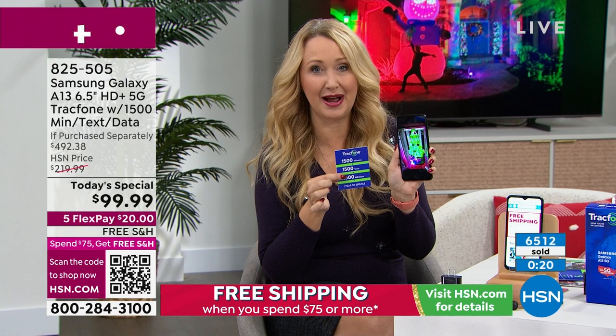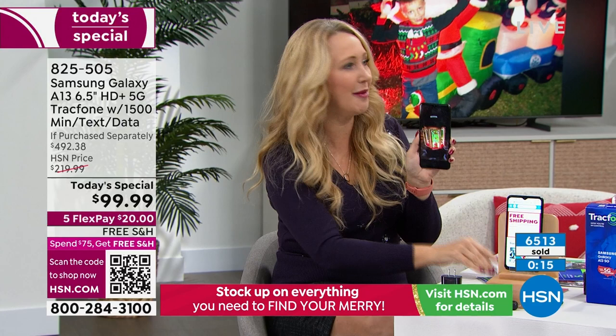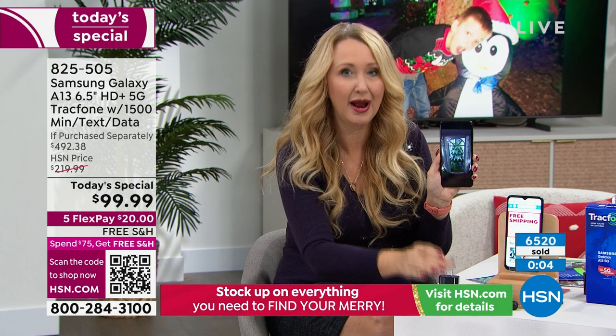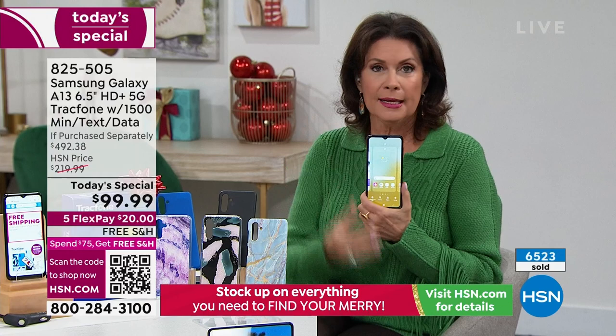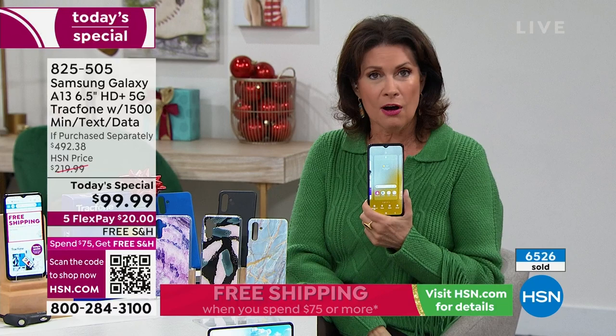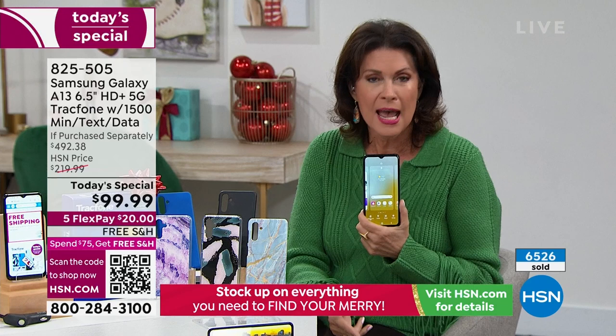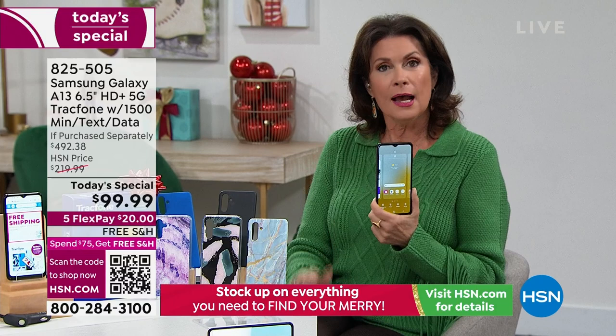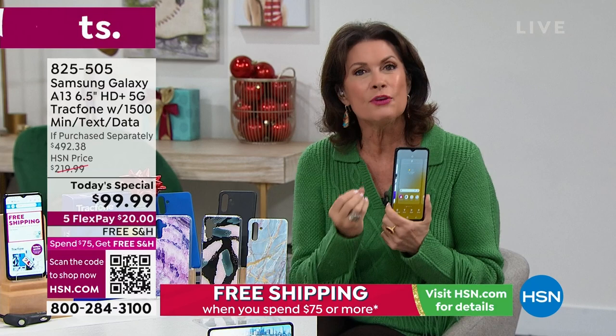The package includes the case, car charger, wall charger with high-speed dual-port charging brick, and the app pack — everything. They don't need to buy anything else. This is the biggest screen we offer at 6.5 inches, the fastest processor — octa-core — and the most memory we've offered, doubled from 32 to 64 gigabytes. All those texts, minutes, and data are included. Activate whenever you want, or put it under the tree — we guarantee delivery in time.